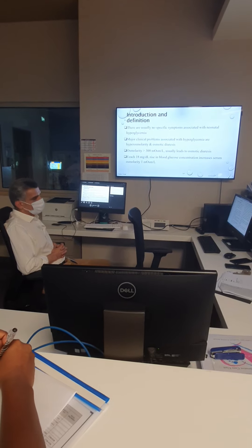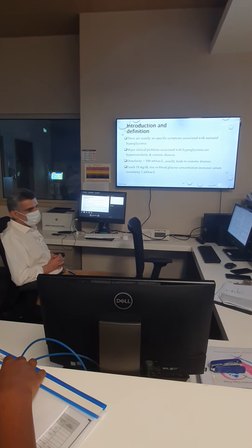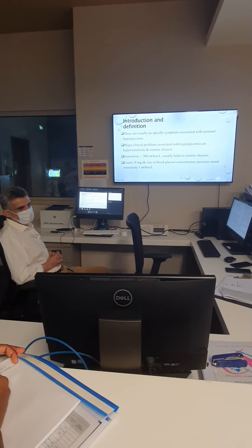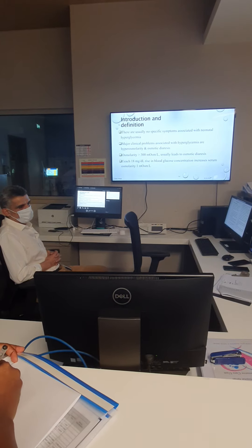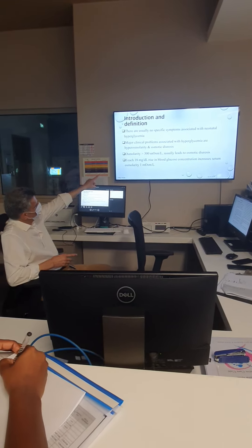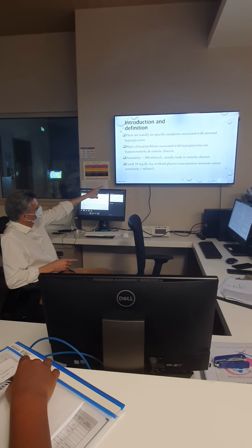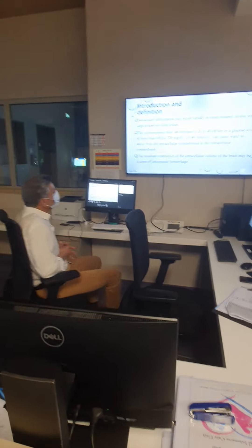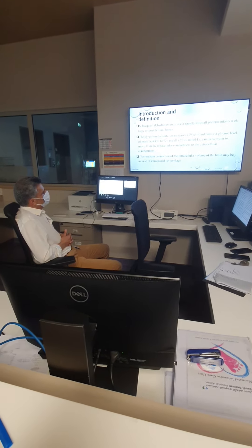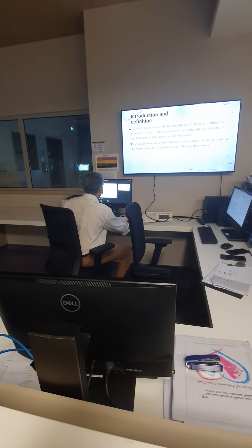There is no specific symptom for a baby with hyperglycemia. But the major problem is hyperosmolarity. It also causes lots of urine output, and it might cause dehydration, and the baby might lose weight. Hyperglycemia might also cause some intracranial hemorrhage. Each 100 mg/dL, or 1 mmol, can increase the osmolarity by 1 milli-osmol per liter, resulting in more urine output. The most common consequence is dehydration and water loss, which might precipitate IVH. So it's very important to treat it aggressively.